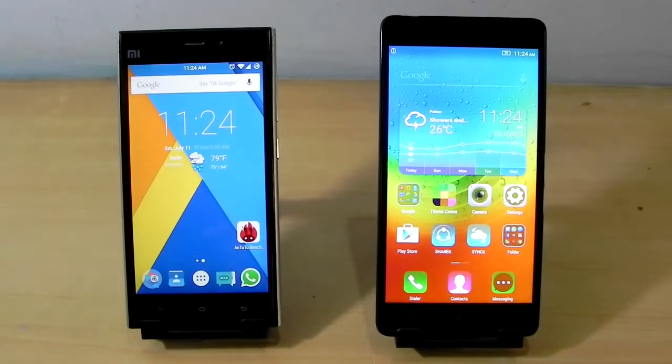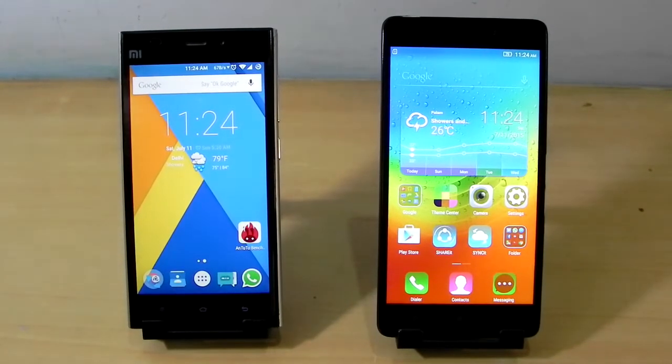Hello guys, this is Sharun here from 247 Techie, and in this video we are going to compare the Xiaomi Mi 3 versus the Lenovo K3 Note.